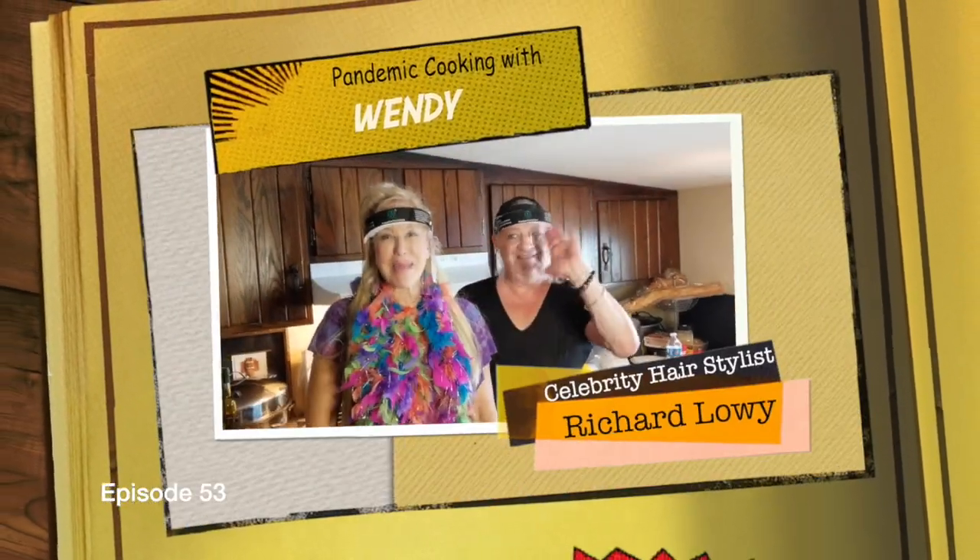Hi, everybody. Welcome to Pandemic Cooking with Wendy. And you won't guess what we're doing today — we've gone on a field trip. That's right, ladies and gentlemen, a field trip. Stop laughing.